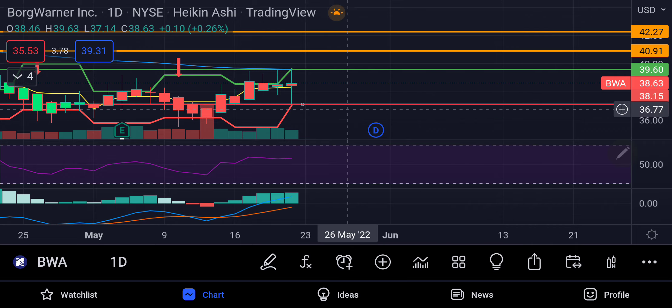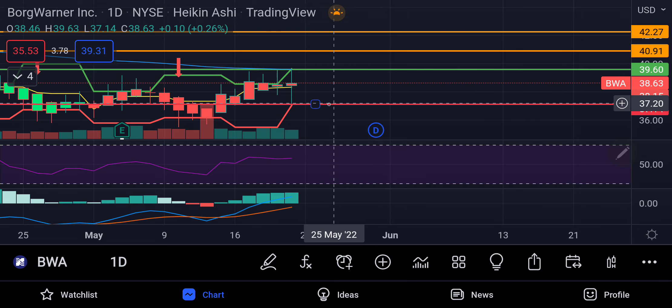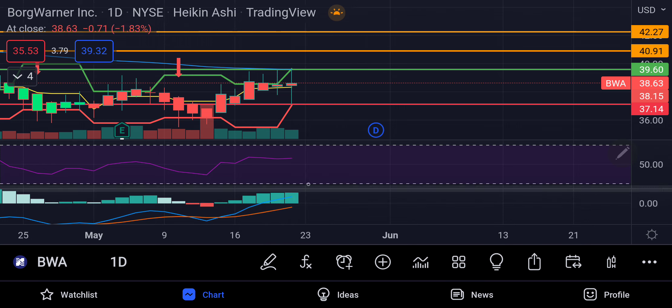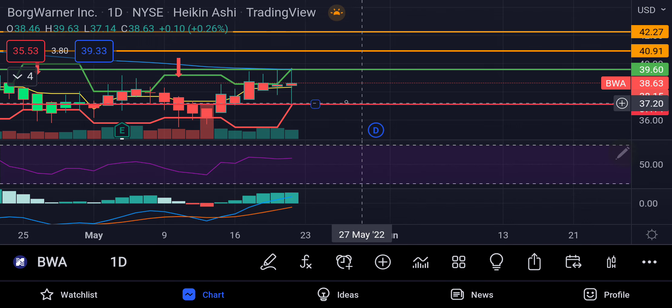I'm going to give myself quite a bit of room because I'm not sure exactly which direction this will go, but as it moves up I'm going to move this stop loss up as well, and eventually my stop loss will be my entry price at $39.60. MACD is looking good, RSI is kind of flat, so I'm going to be looking for both of those to increase.